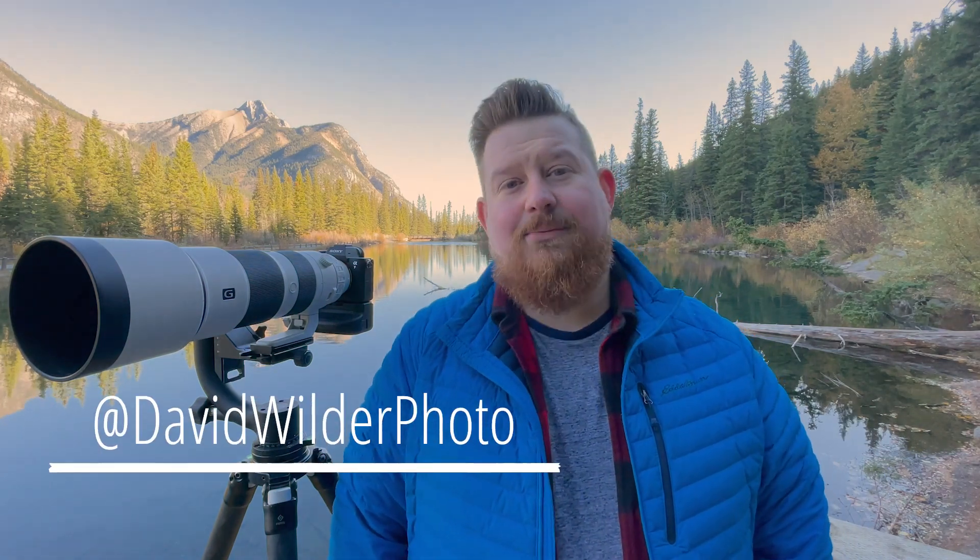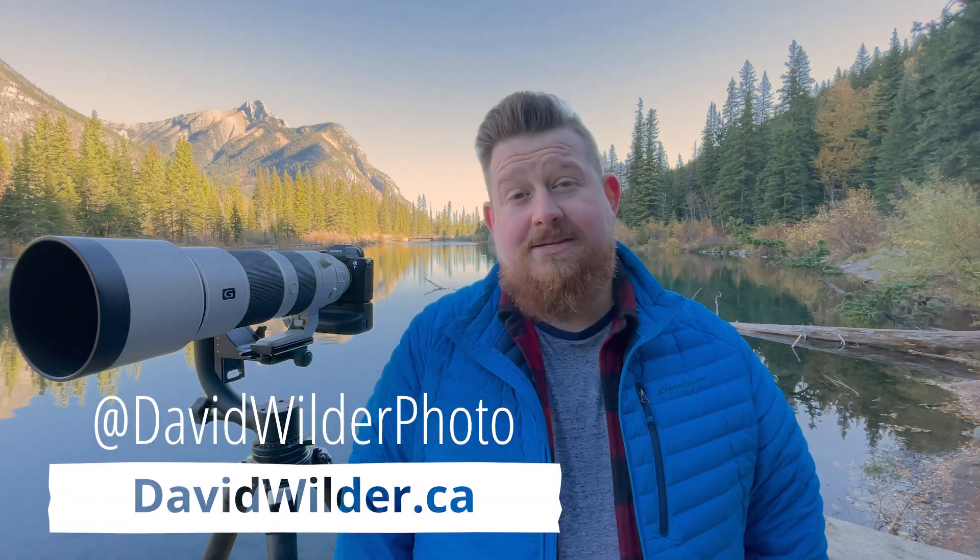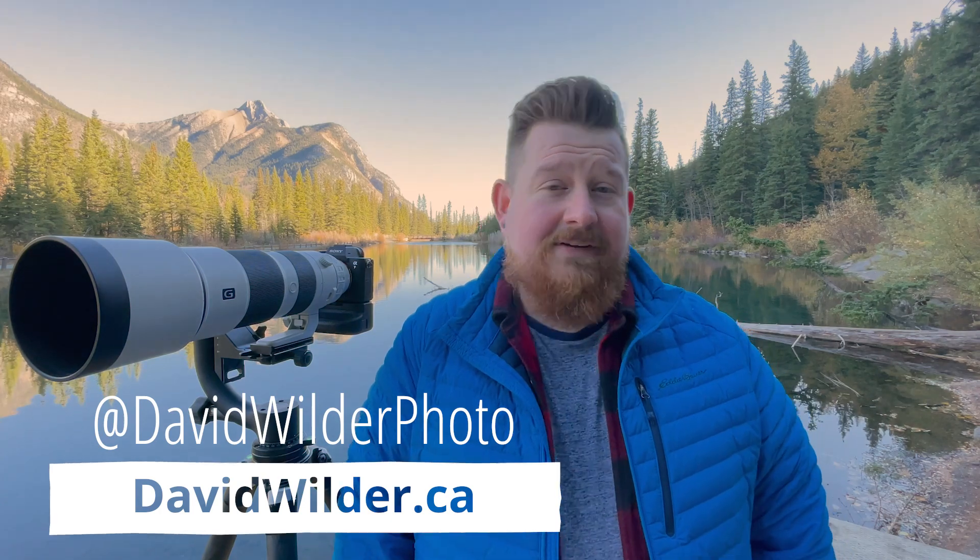So that wraps up my top five tips for respectful wildlife photography. I hope these tips help you capture shots that you've been dreaming of. If you have any questions throw them in the comments, and I want to say thank you to B&H for allowing me to bring these tips to you. If you want to check out some more of my work, prints, and workshops check out my website davidwilder.ca or any of my social media like Instagram, Twitter, Facebook, TikTok, YouTube — all of them. It's at davidwilderphoto. Take care.